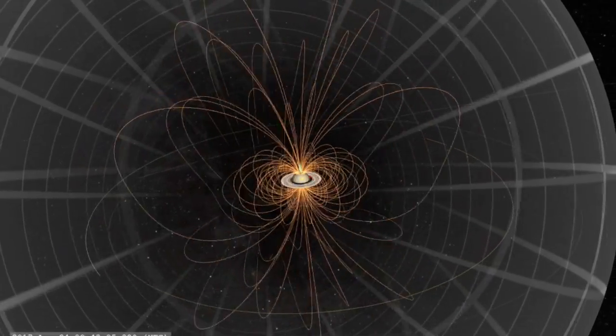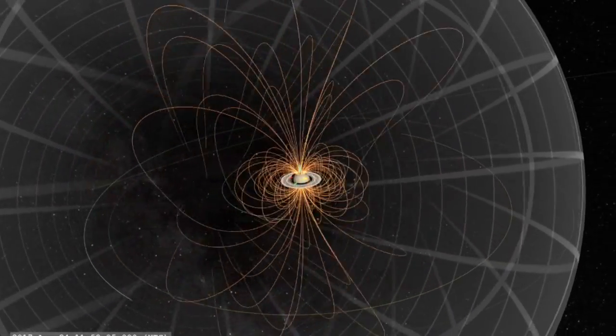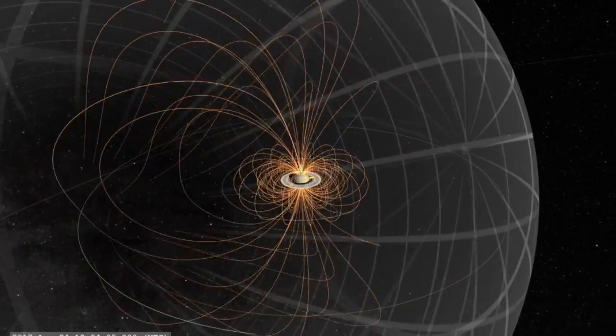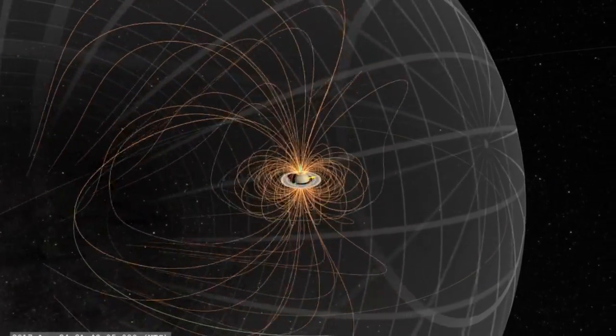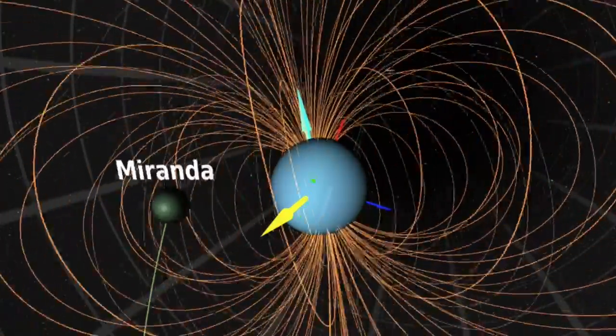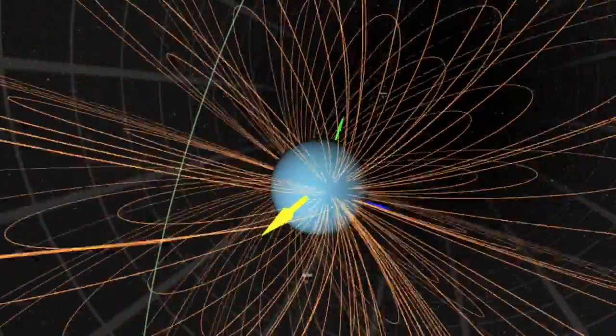However, Saturn is far enough away from the sun that the solar wind just helps encapsulate the Saturnian fields. The streaming away in magnetotail production is not wholly absent, but it is not as extreme as you'll see on Earth or Jupiter. Up next we're going to Uranus — another relatively complex field.